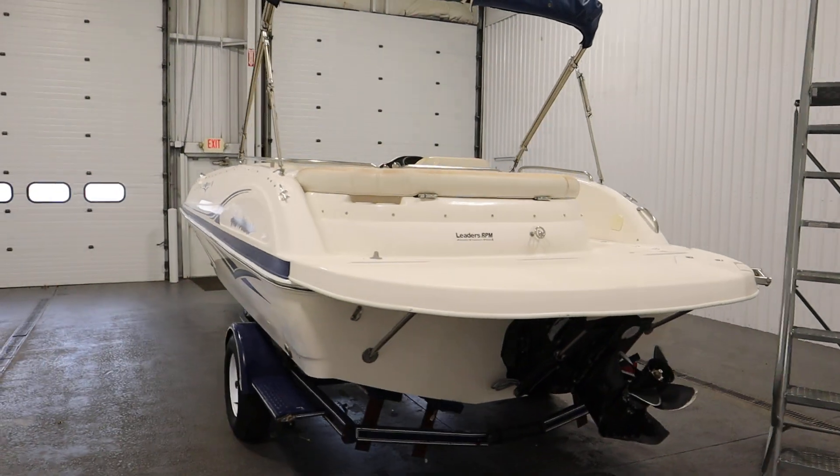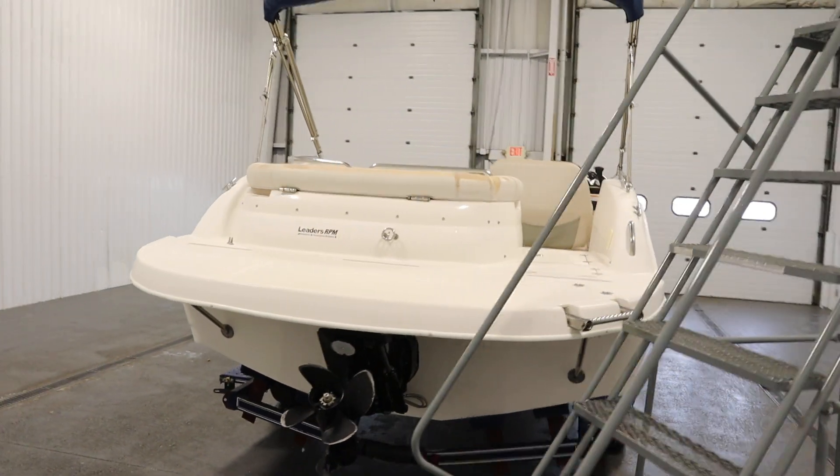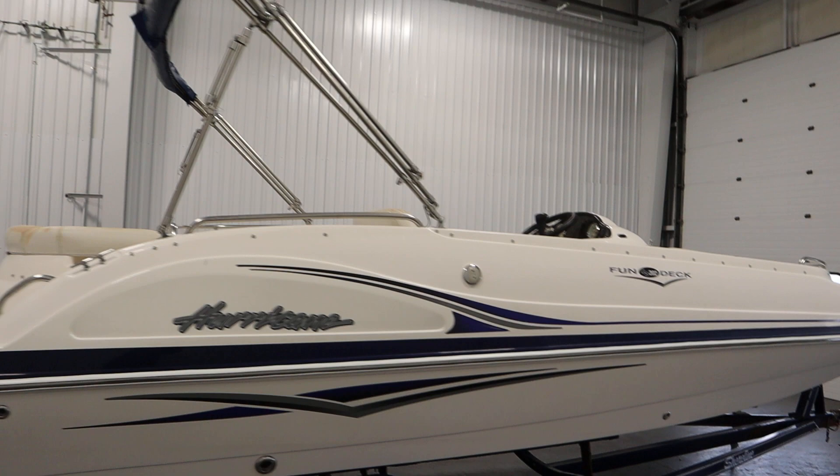This boat has features including a snap-on mooring cover. There's also a removable Bimini top with storage boot.